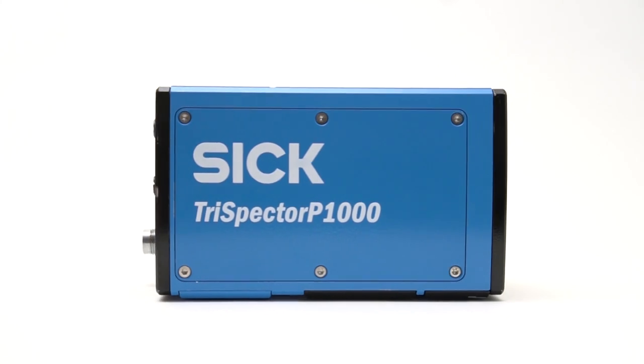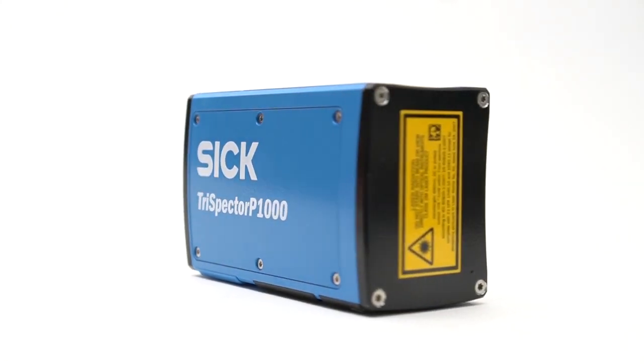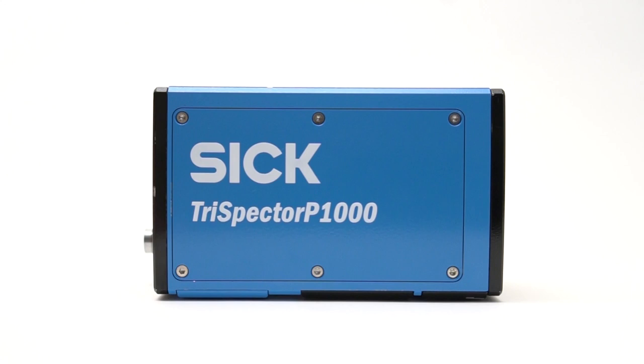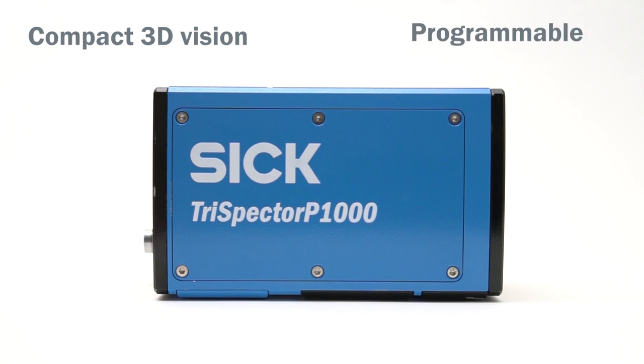For belt-picking applications, our newest innovation, the Trispector P1000, provides a flexible, cost-efficient and convenient solution. Trispector P1000 is a compact, programmable 3D camera, which enables tailor-made solutions for more efficient production.